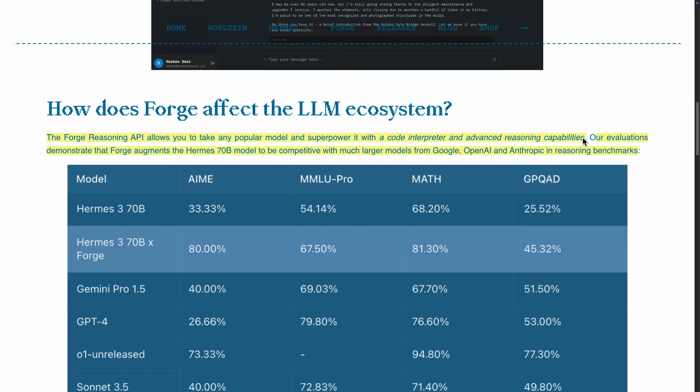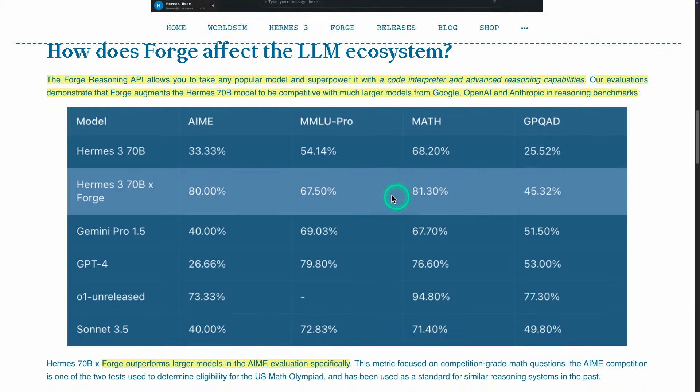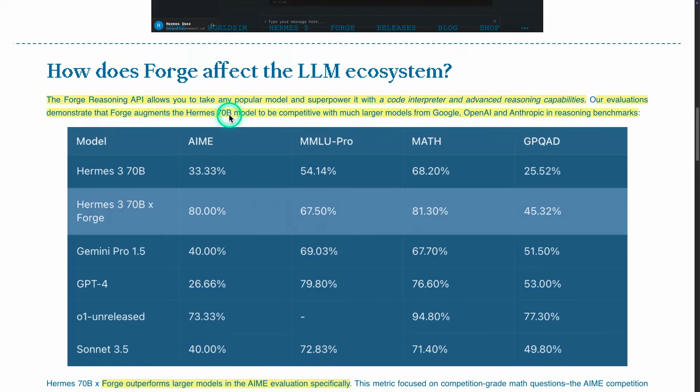This is why we're now seeing specific language models trained to do reasoning — because we want to be able to use these LLMs to reason about large amounts of data. They've done some evaluation here showing that Hermes 70B can be competitive with much larger models such as Gemini Pro 1.5, the Anthropic 3.5 models, and GPT-4 on these reasoning benchmarks.